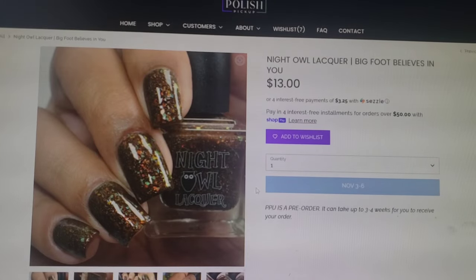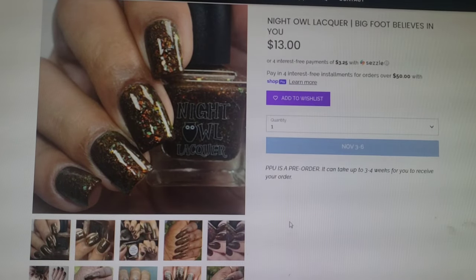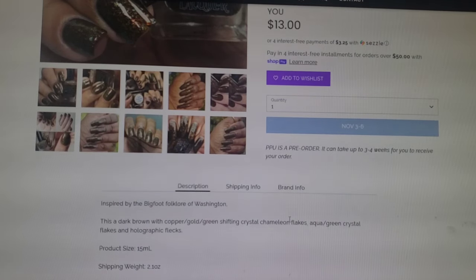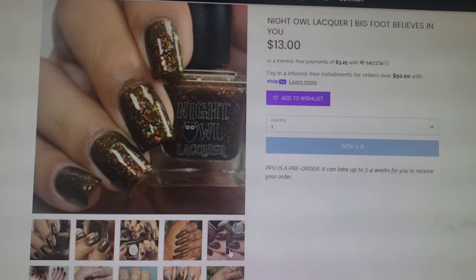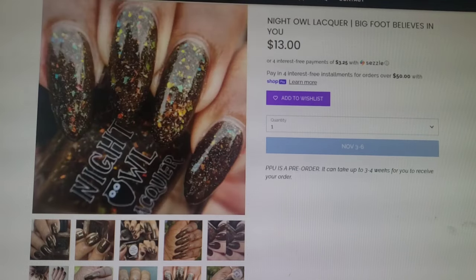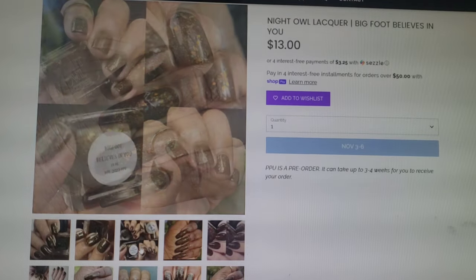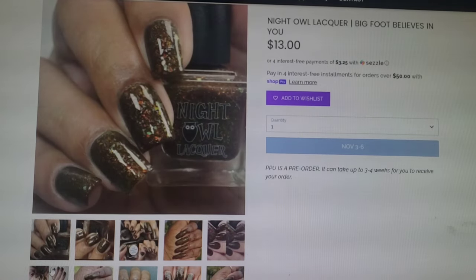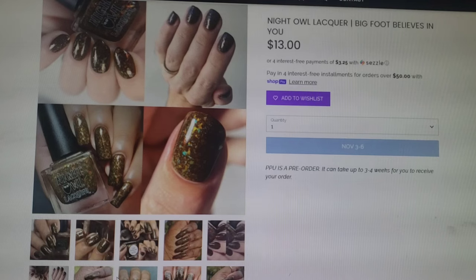Night Owl does it again. I love their fall polishes so much and I cannot stop raving about them. This one is called Bigfoot Believes in You and goes for $13.00, it's in a 15ml bottle, and again no cap. Here you can see it on its own with a glossy or with a matte top coat — it is just so pretty. A nice brown with what looks like falling leaves as flakies and a little bit of hollow. Super pretty. I've got to add that one to my wishlist.